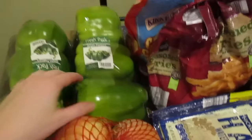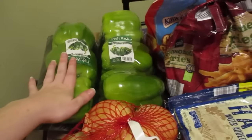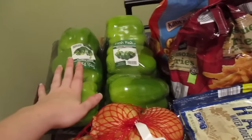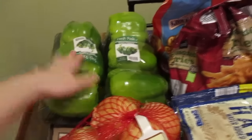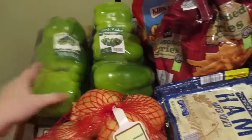These peppers were huge — look how big those things are! I don't know if I'm going to use all of them. I put that I needed six but I may end up just cutting them up and freezing some if I don't use them all.